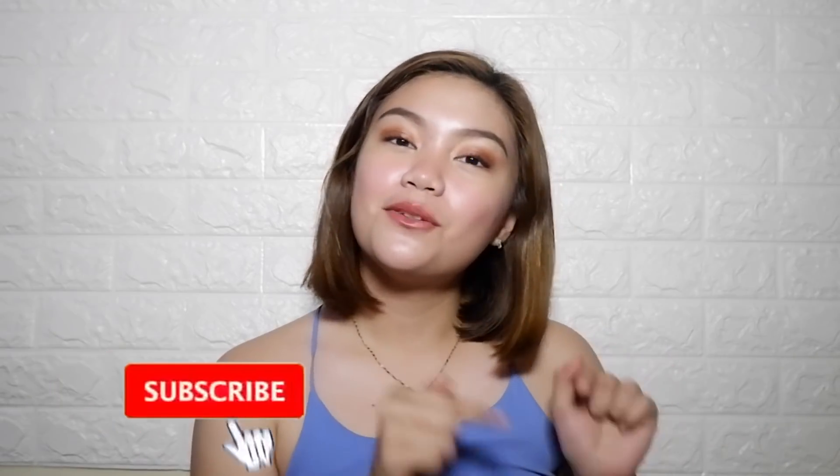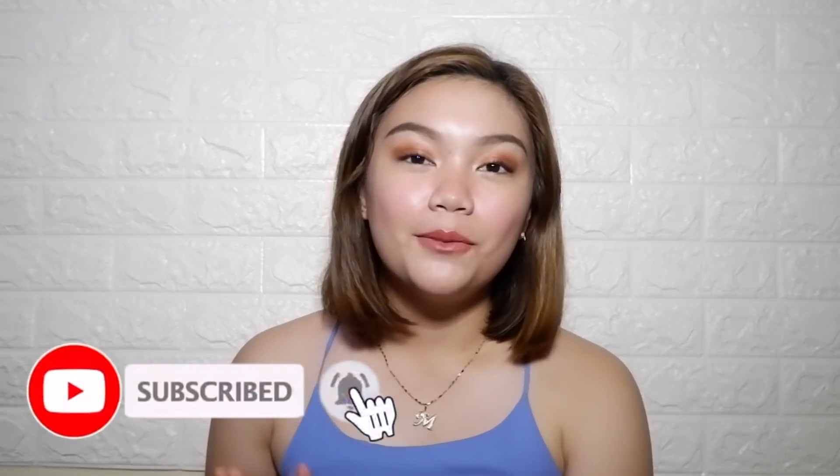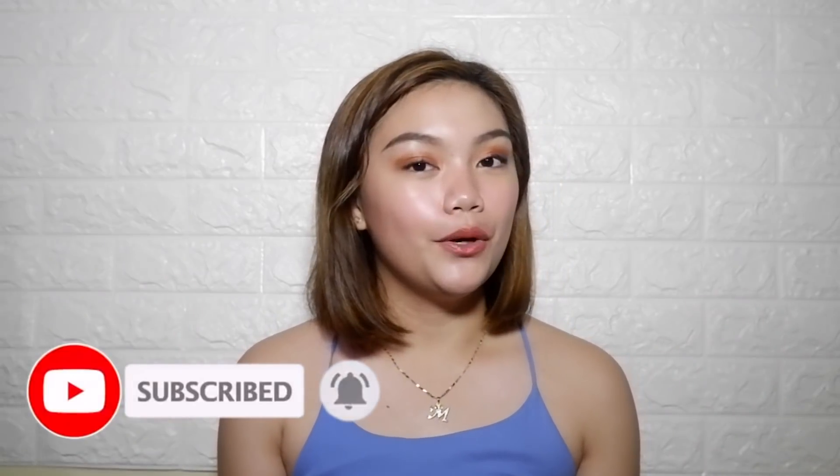Hey guys, it's me Mara. So as you guys can see by the title, I'm going to do an online Ukay Ukay haul. Before we start this video, make sure you are subscribed and click the bell button to be notified whenever I post a new video.